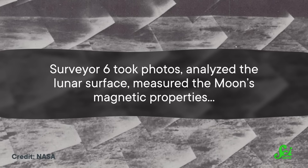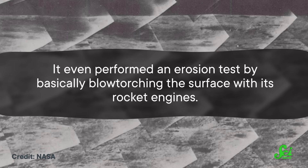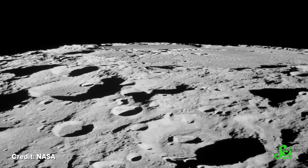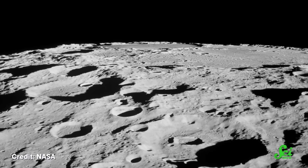For about two weeks, the robot checked off items on its mission to-do list. It took photos, analyzed the lunar surface, measured the moon's magnetic properties. It even performed an erosion test by basically blow-torching the surface with its rocket engines. And now I'm thinking about what lunar crème brûlée would taste like.